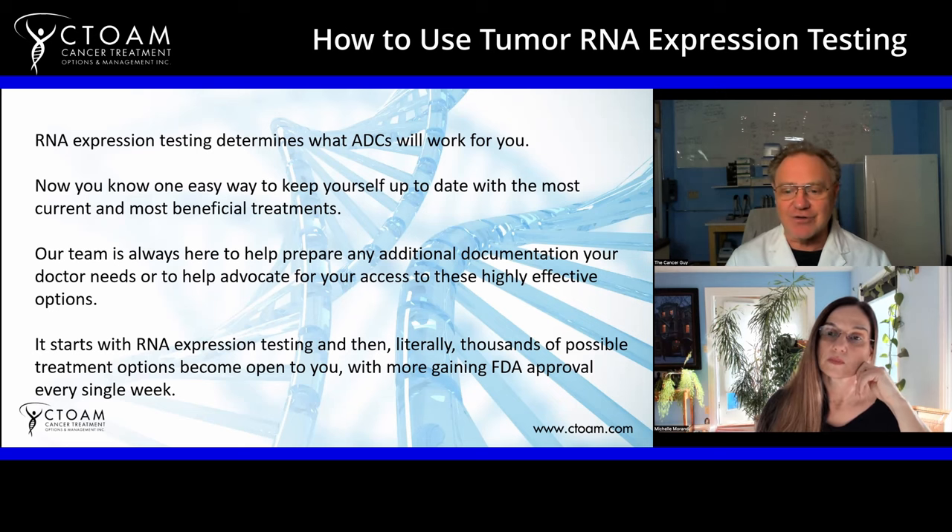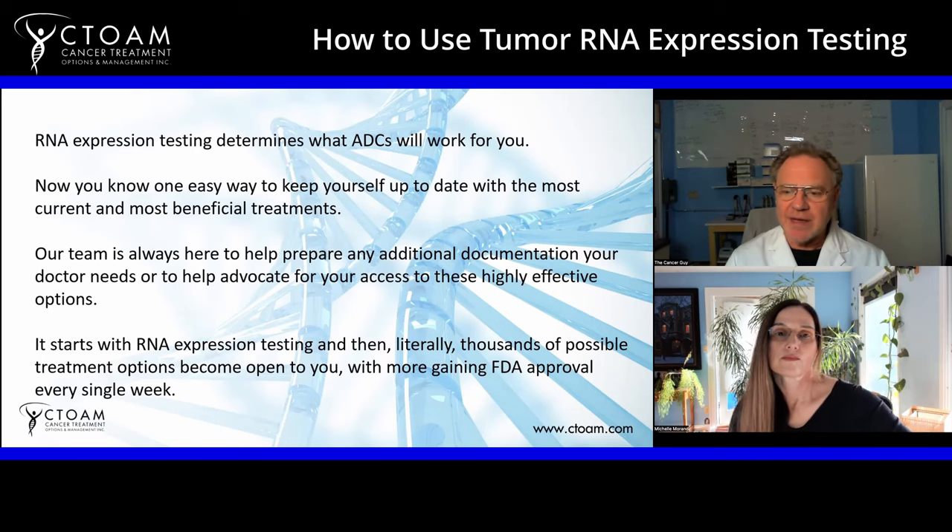As the cancer grows, the bus drives down the highway. We discover the driver — say it's MSLN — and we hit it with a drug, causing the bus to pull over. The driver steps down and becomes a passenger, and eventually another passenger takes the wheel and starts driving. What we want to do is find who that new driver is and target them. When we do tumor DNA and RNA expression testing on a primary tumor, we get a manifesto of all the passengers — we know their names, and we know any one of them could potentially be a driver at some point.